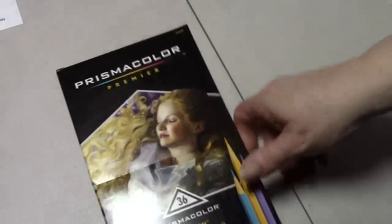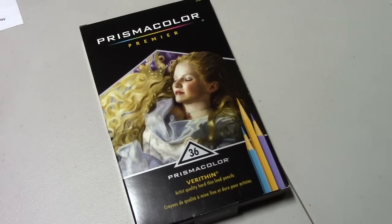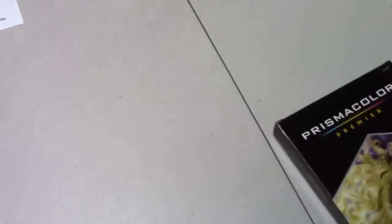I won the Prismacolor Verithins 36-set. I won this on Color My World and Prismatic Addicts' Christmas giveaway they did in December — it was 24 days of Christmas where they colored everyday Christmas stuff. I had a small set before, so I'm glad I have the whole set now.